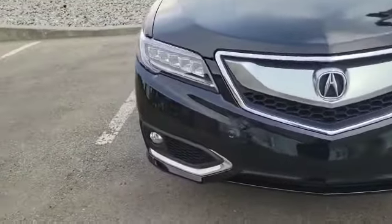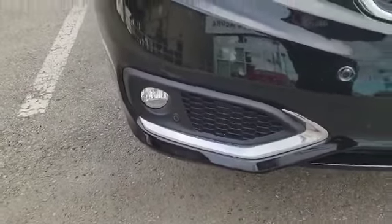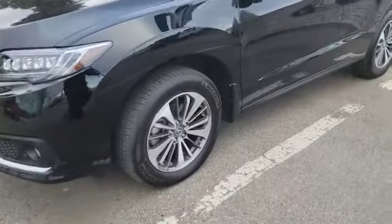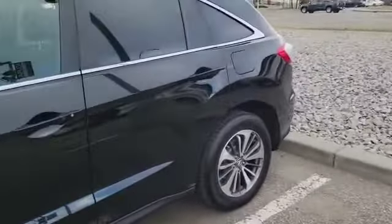Since it's the Elite, you do get the front parking sensors — you can see one here and one there — and also the fog lights down at the bottom. Coming around to the side, the vehicle also has these nice 18-inch alloy wheels, and as you can see the vehicle is in very, very good shape.